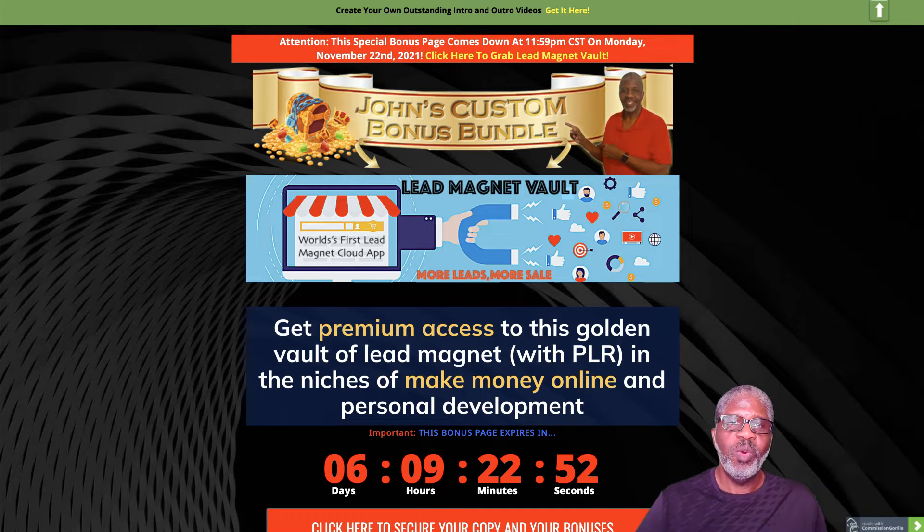Hey, welcome to my review of Lead Magnet Vault. My name is John Hooks from john-hooks.com. I'm on my bonus page — there is not a member's area, at least at this point, and I'll get into that later.